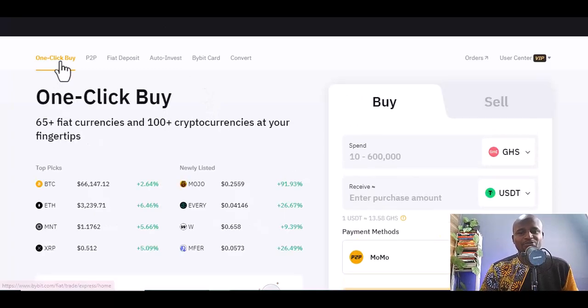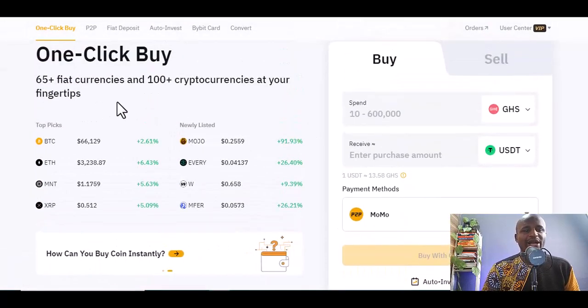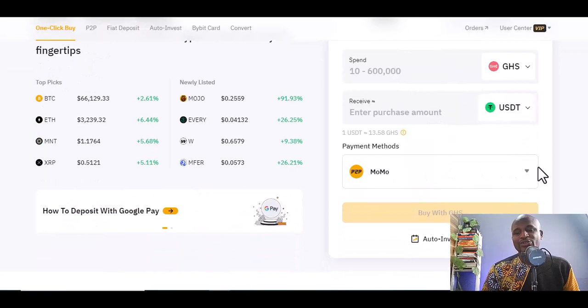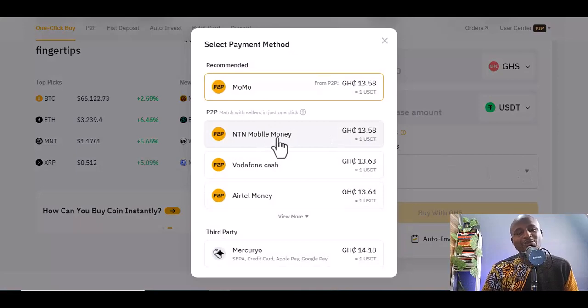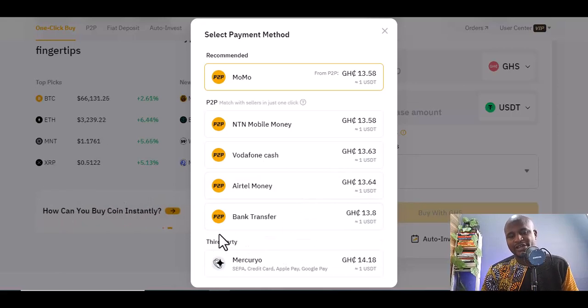The 'One Click Buy' simply means you want to buy with one click. You can even buy with your US dollars. There are different payment methods you can use: P2P, MTN Mobile Money — you can see MTN Mobile Money listed there.